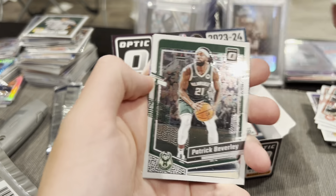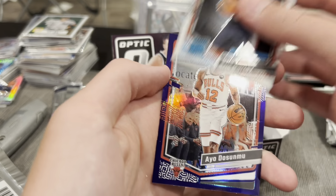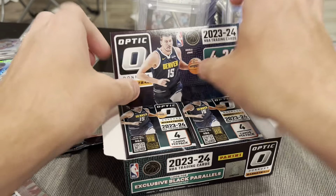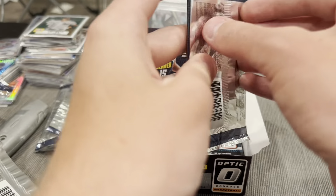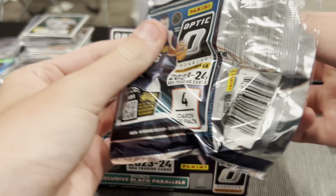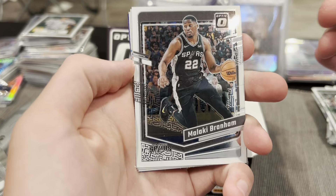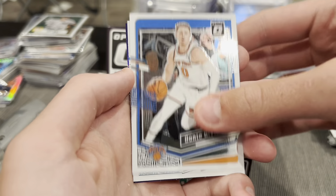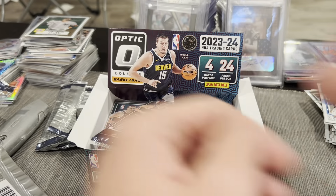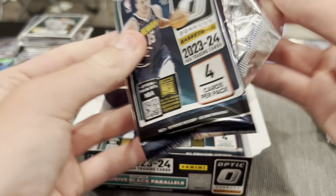Purple — Patrick Beverley, Chris Murray, and Omer Asik on the purple. Come on Wemby, where are you at? Another purple — Malachi Branham, Donte DiVincenzo, Keante George, and Jalen Green on the purple. Alright, next pack.